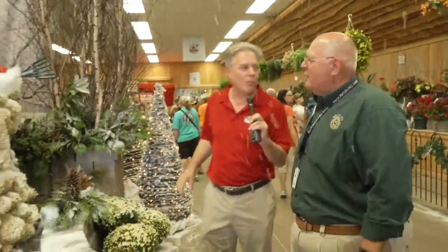The man partially responsible is Scott Edwards. He is the director of the horticulture building. Tell me what this display is all about. This is an unusual snowman.